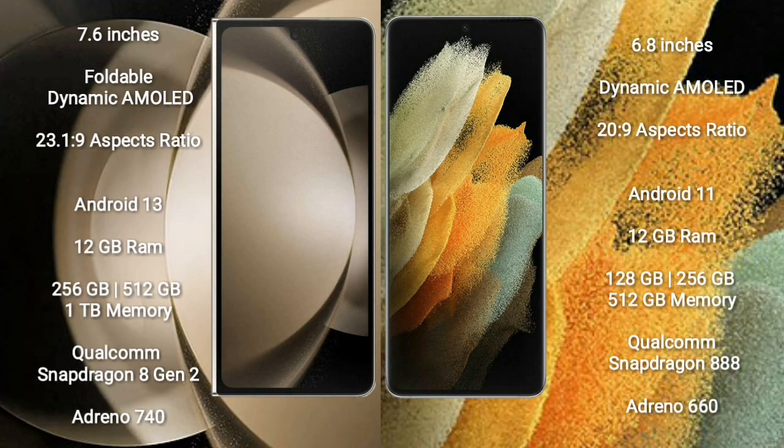Samsung Galaxy Z Fold 5 comes with a 7.6-inch foldable dynamic AMOLED display and screen resolution 2316x1080. Samsung Galaxy S21 Ultra comes with a 6.8-inch dynamic AMOLED display and screen resolution 2000x900. Samsung Galaxy Z Fold 5 runs on Android 13; Samsung Galaxy S21 Ultra runs on Android 11.